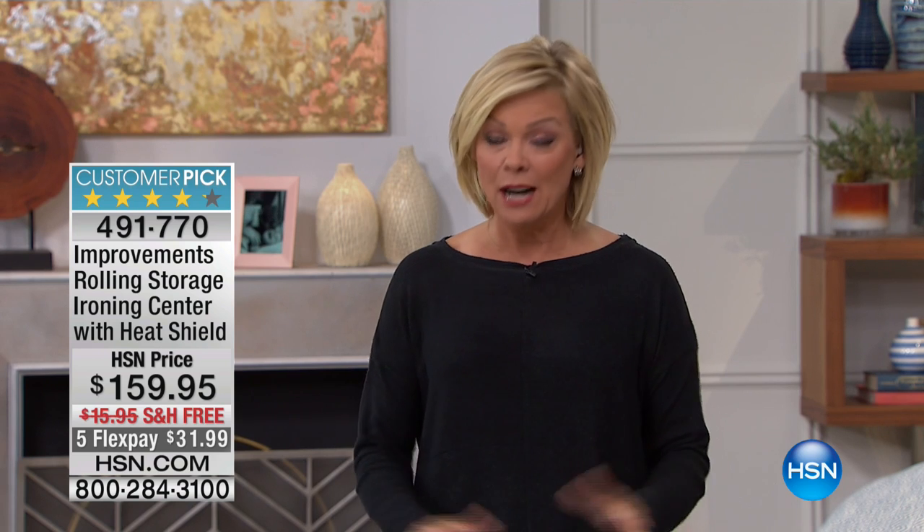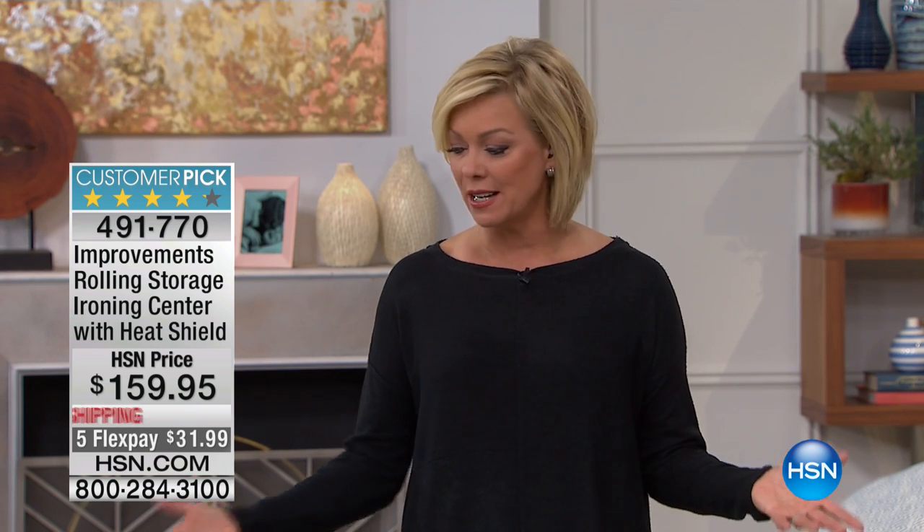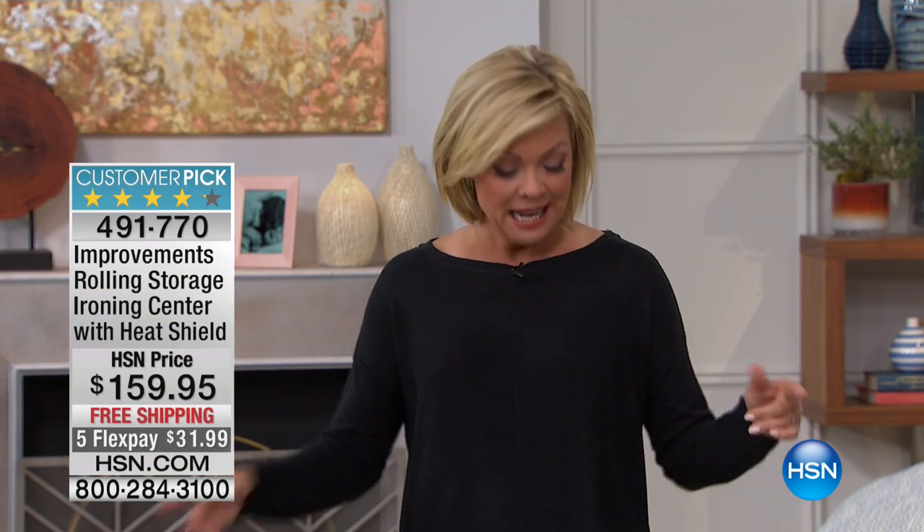Stay right where you are on the phone lines. We're going to transition, but it's all about what we need to do on a day-to-day basis in our homes, which includes ironing. We've got a station now that you can use for your ironing board and all the supplies. A lot of you might use this from Improvements as a crafting center. We've sold tens of thousands of them here.